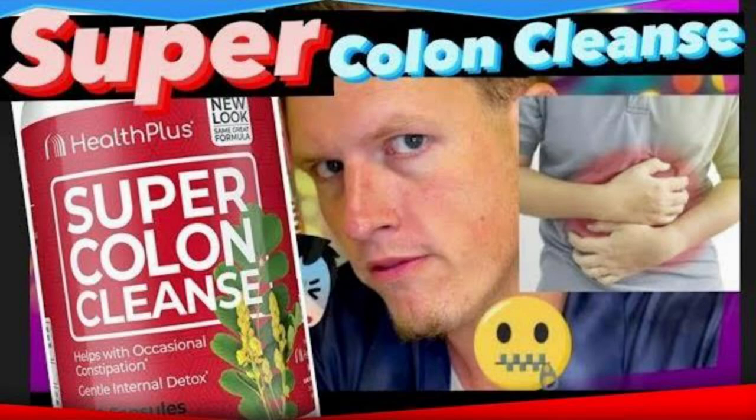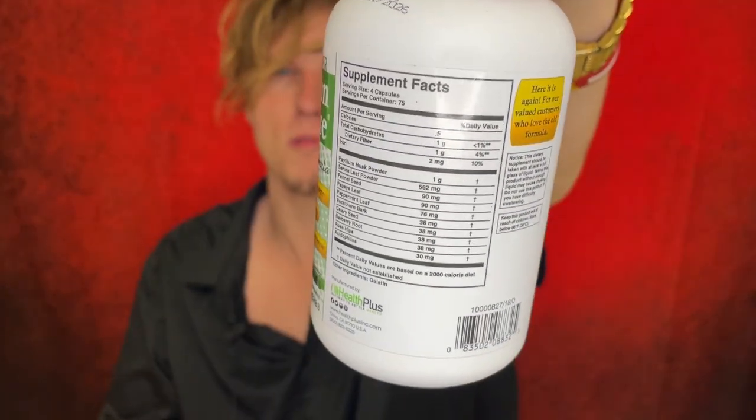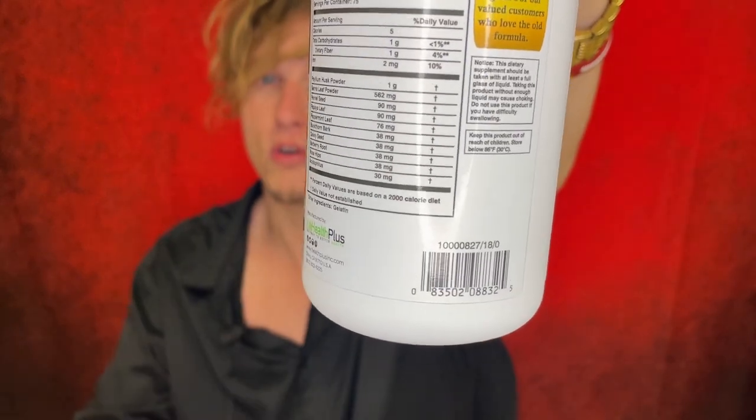The newer version of super colon cleanse — they took out four ingredients. They put a lot more senna versus psyllium husk, so it's just super senna dominant. I don't mind senna in colon cleanse products — it's in pretty much every colon cleanse — but I prefer a medium dose or mixed with other stimulant laxatives. One thing I really like about this original blend is that it features buckthorn, which is another form of a stimulant laxative in a lower dose, giving you multiple forms. It's much more effective than the newer version.